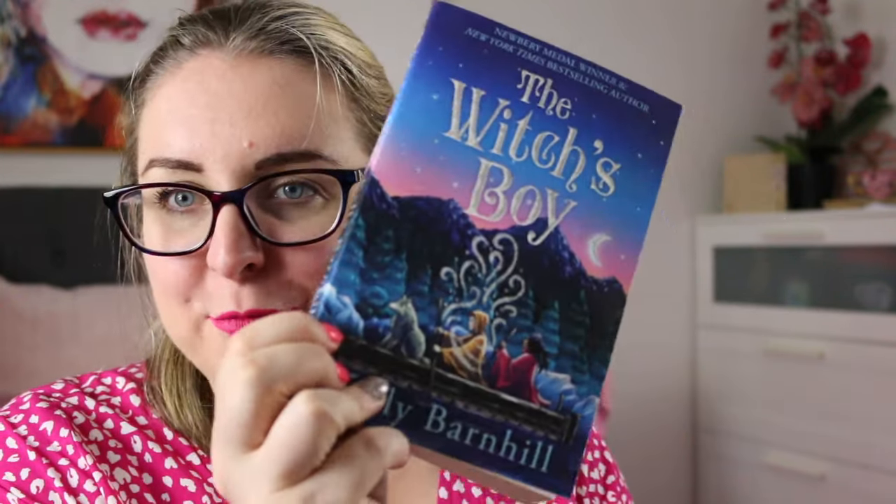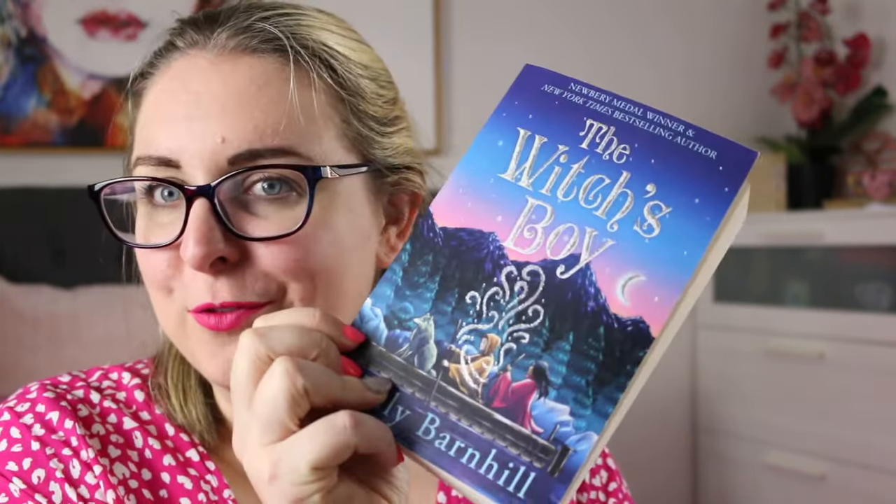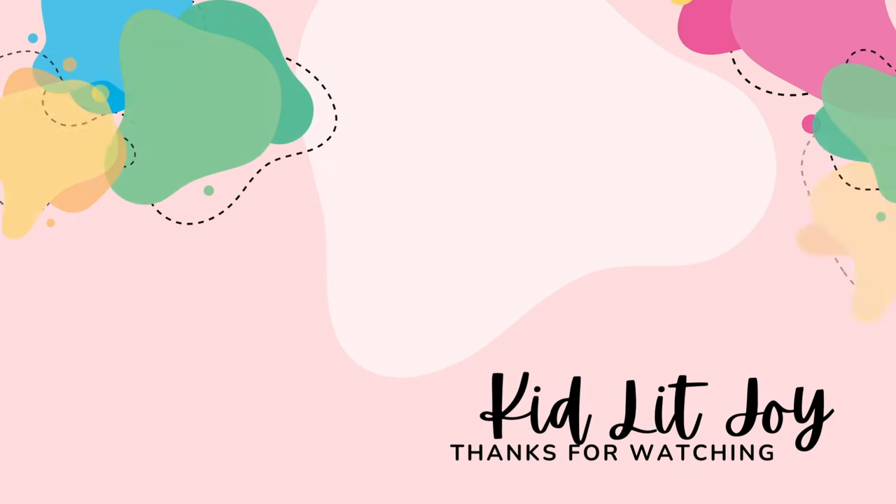In the comments let me know if you're planning on participating in Middle Grade March and what you think you might pick up. Otherwise feel free to leave me a wolf emoji — there's a little wolf on the front cover of The Witch's Boy. I hope that wherever you are in the world you're staying safe and healthy, and I will see you in my next video. Thanks so much for watching. Bye everyone!